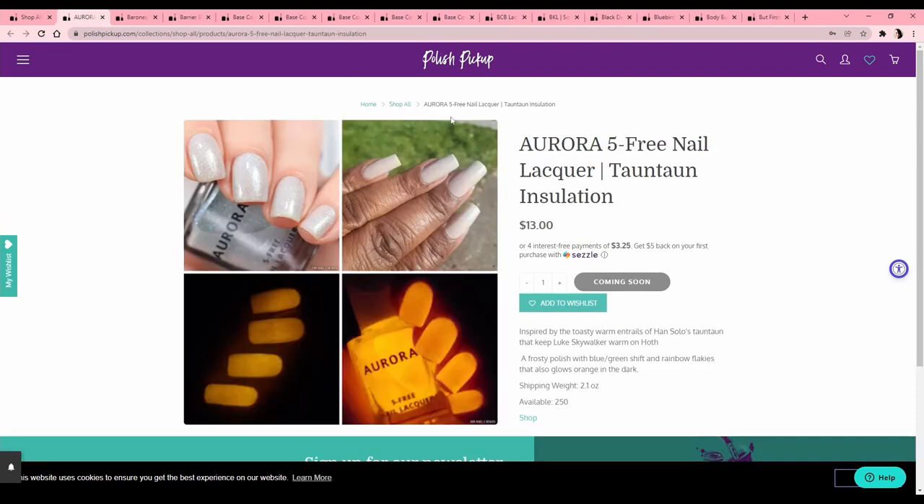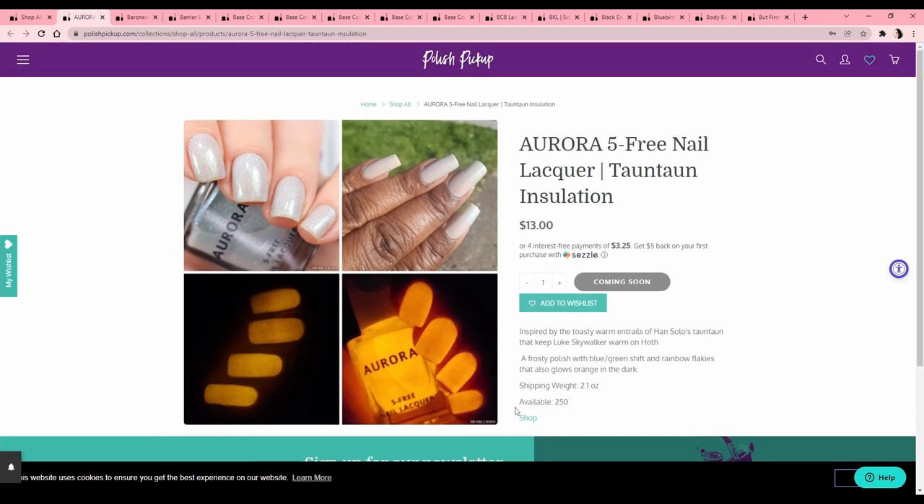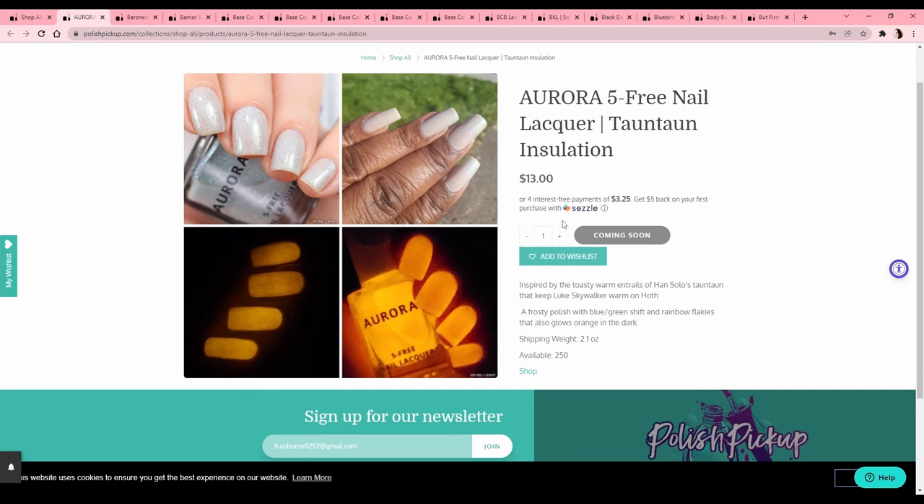Aurora Five Free Nail Lacquer 'Tauntaun Insulation' — it's a Star Wars polish. My friend wanted this one. Inspired by the toasty warm entrails of Han Solo's tauntaun that keep Luke Skywalker warm on Hoth. If you're not a Star Wars person — I am not, but I know way too much about it — at one point they have to cut open the belly of this animal to stay warm. It glows in the dark in an orangey-yellow, really cool, but the base color is not my jam so we'll skip that.